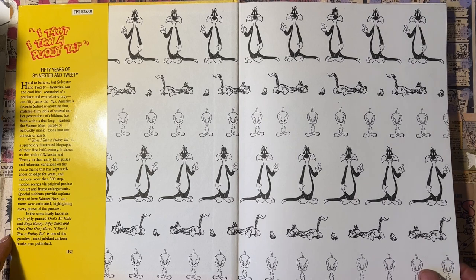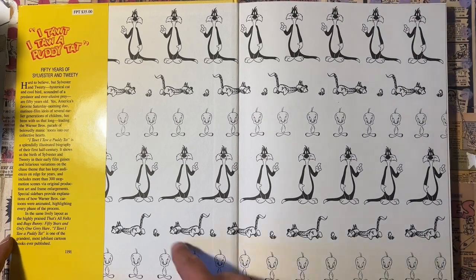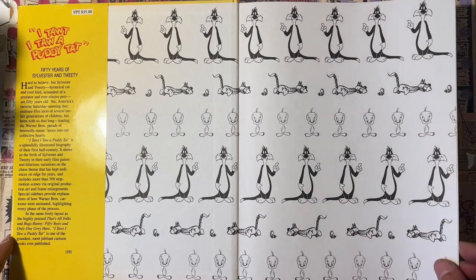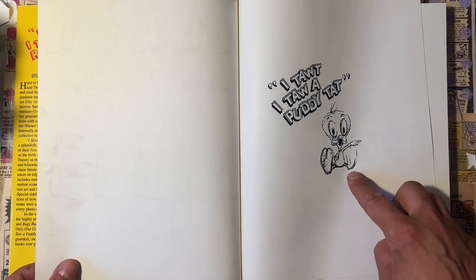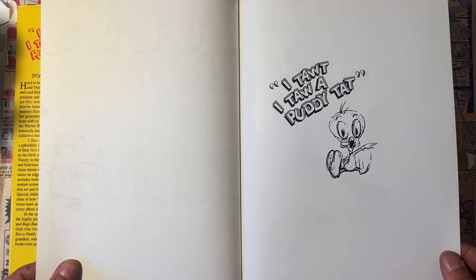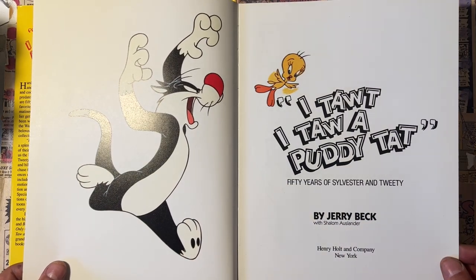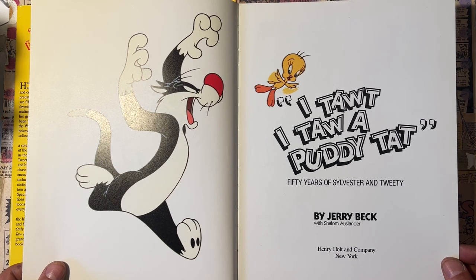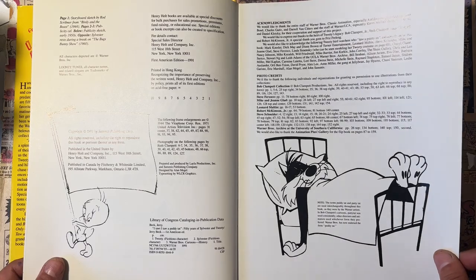The book starts out with a really cool front piece of animation drawings and model sheets. You've got a little Tweety animation model sheet here, which is also really cool. Published by Jerry Beck, '50 Years of Sylvester and Tweety,' by Henry Holt Company in New York. There are a lot of photo credits in there.